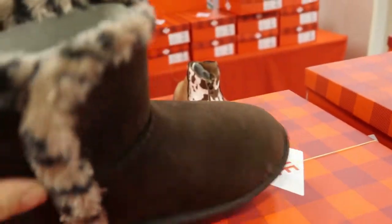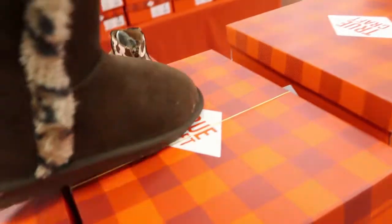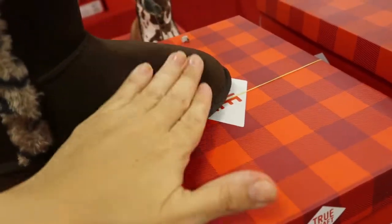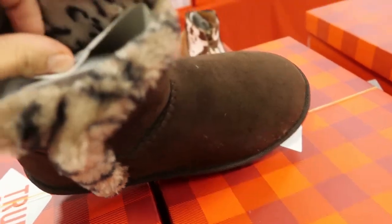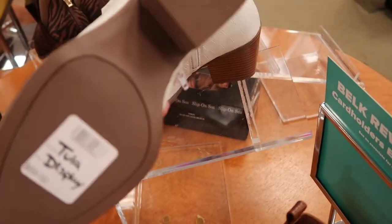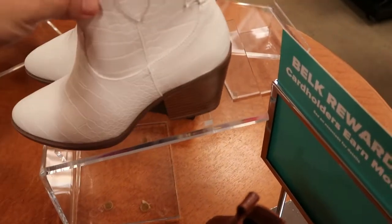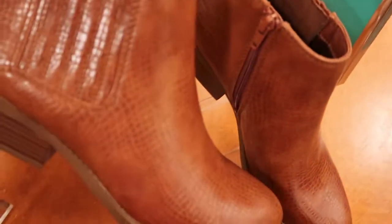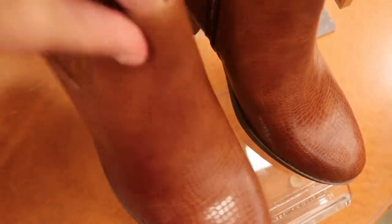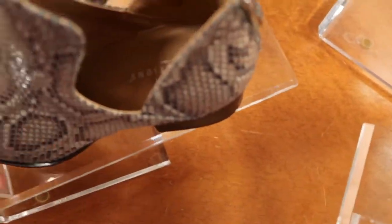They also have those boots in navy. And then these little brown ones — they're like a dupe, soft fabric that looks a lot like suede with a little bird fur inside. They're $69 by the brand Sugar. They also have these in an embossed snakeskin in brown — $70.